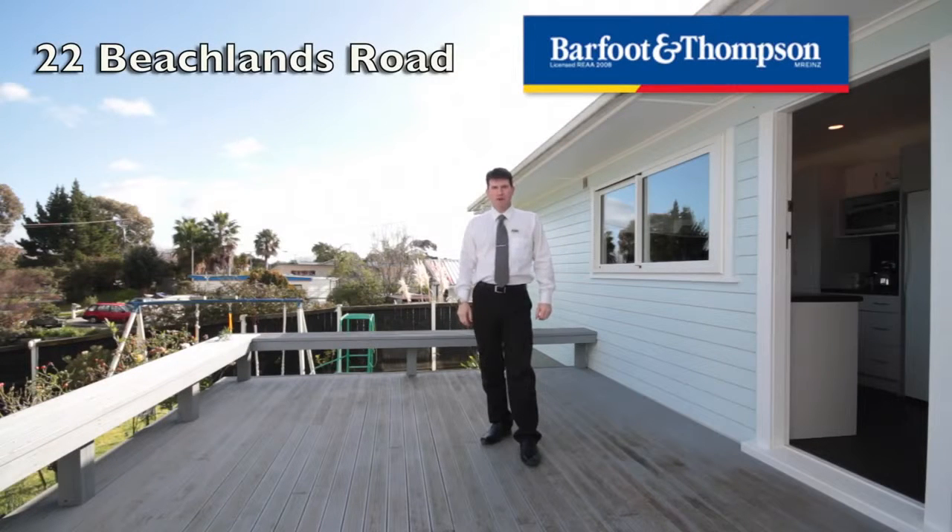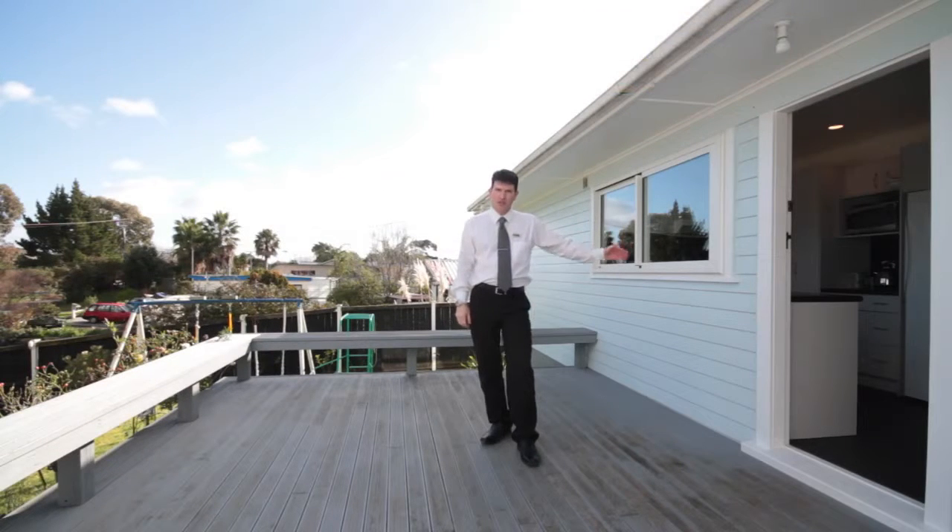Hi, my name is Matthew Brown from Barfoot & Thompson. This is 22 Beechlands Road. Come on in, I'll show you around.